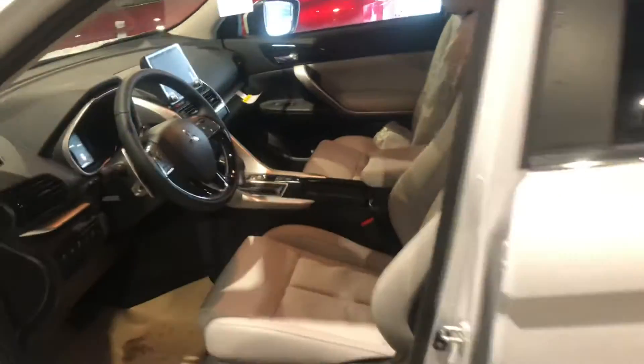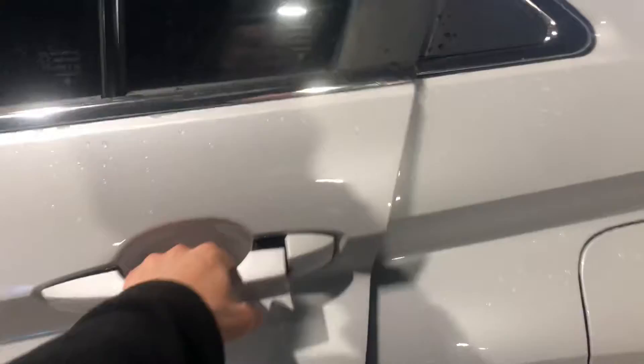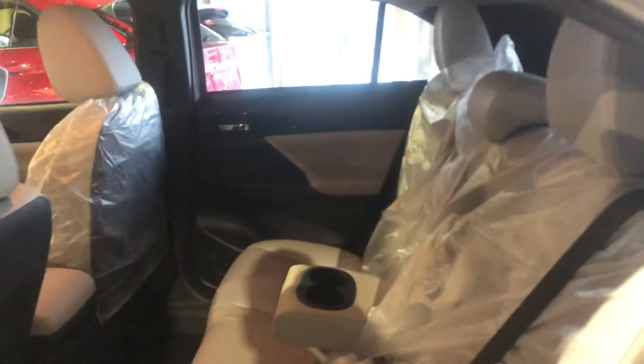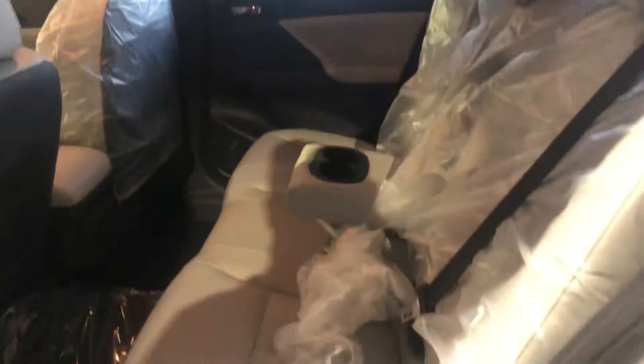On top you have your sunroof and moonroof, which comes in handy for those beautiful sunny days. In the back, you can see it still has the protective bags on. There's lots of legroom and head clearance back here so your passengers can sit comfortably.